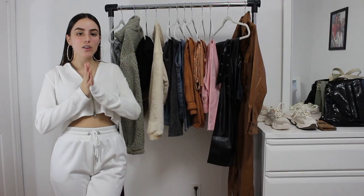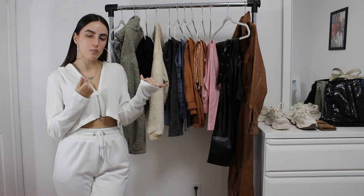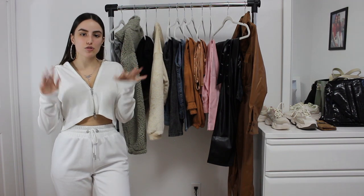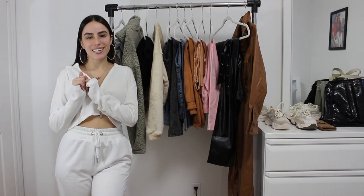I hope you guys enjoyed today's haul. Don't forget to shop all these pieces in the description — I'll have them all linked down below, as well as my discount code if you want to save a little extra money. I also have other discount codes in the description, and I'll have my necklace that I'm wearing right now there as well. I will see you guys back again shortly. Bye!